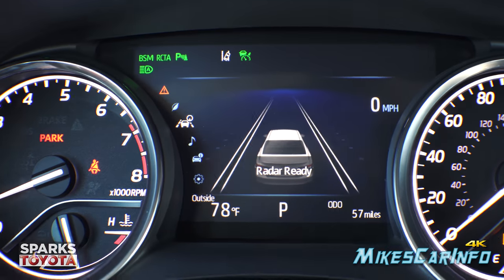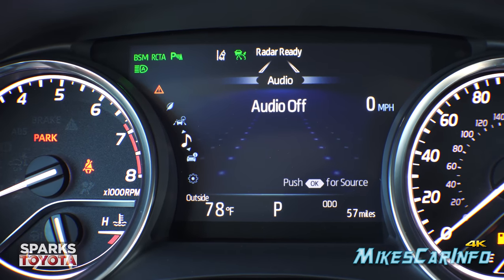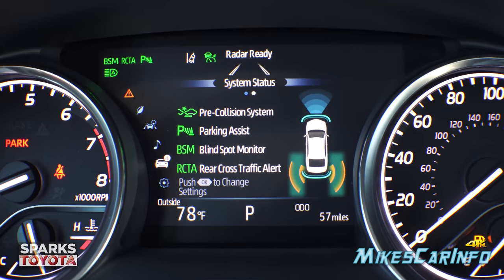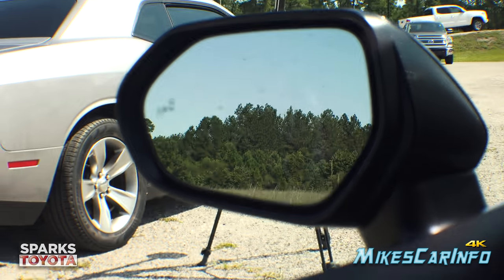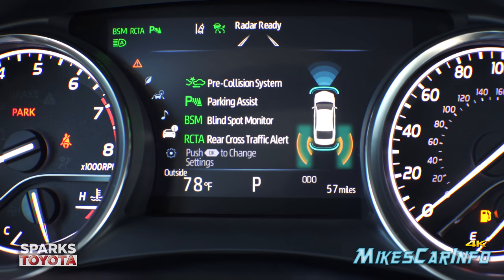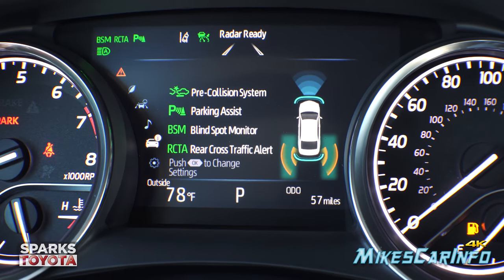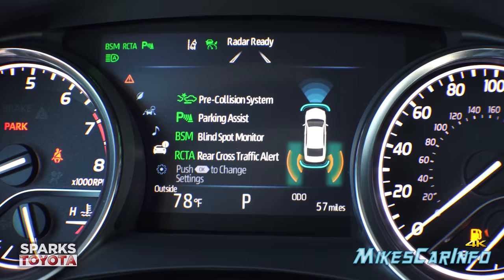Scrolling through the icons: audio is next, then tire pressure. Scrolling right shows your system status — blind spot monitor indicators are in the side mirrors, and you can see the radar cruise control and all sensors listed. You can turn these features on and off, and the parking assist sensors as well — it gives you a list and a visual representation of what's activated.